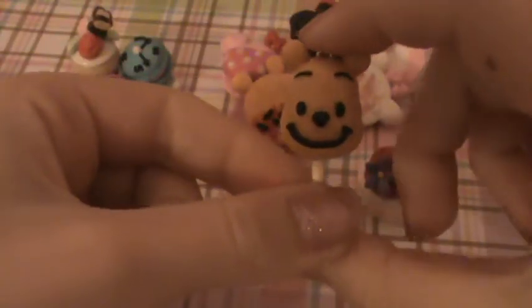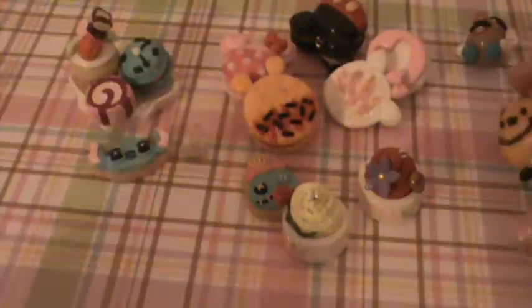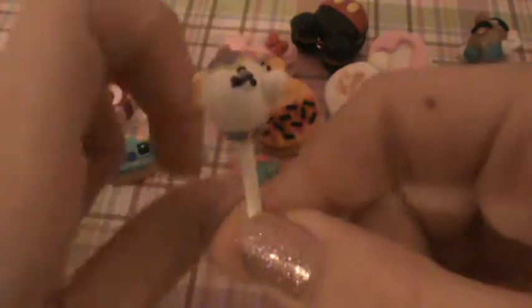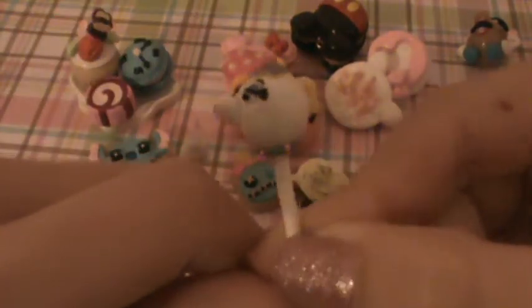I have this Winnie the Pooh cake pop — for some reason I can't think of names today. And I have this Scrump cake pop. And I have this really small Mrs. Potts cake pop.